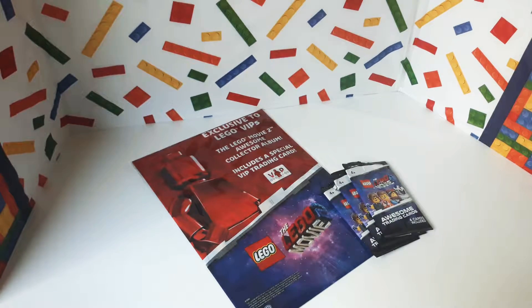Hi guys, and welcome to The Brick is Life. Today I wanted to share with you my exclusive Lego Movie 2 collector's album and also some cards that come with it. I got this at the Lego store because I'm a VIP and I purchased so much stuff, so I got this with my order for free.